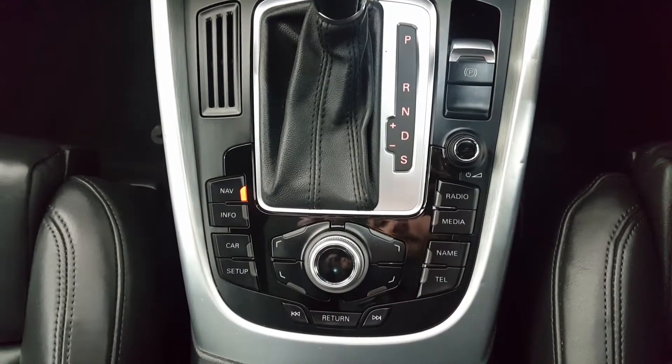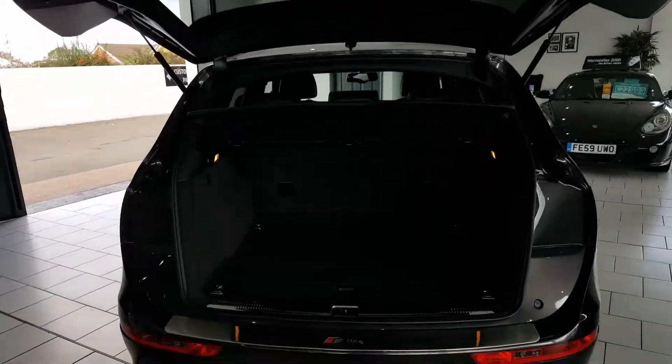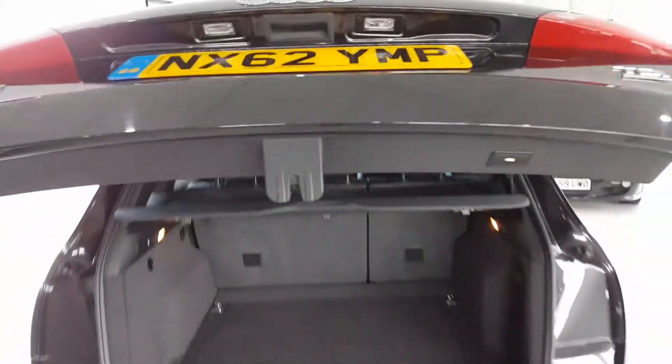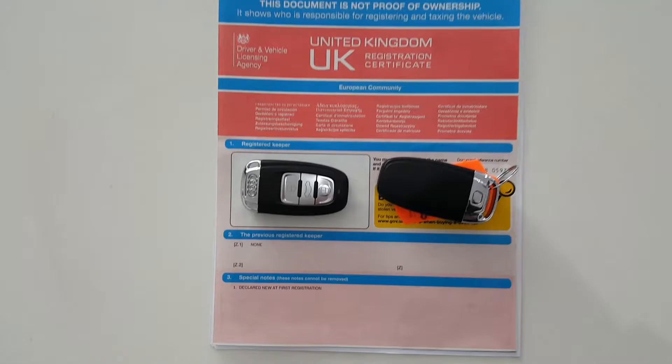The car has also been upgraded with the automatic tailgate. It has a large size boot with split folding rear seats and a power closing function. The car comes with two keys and a full service history.